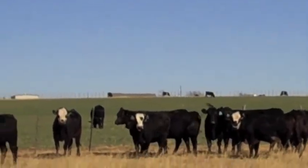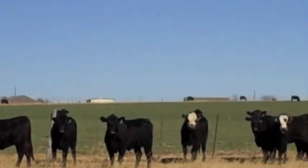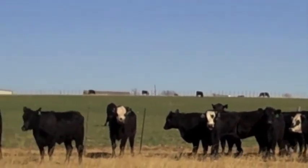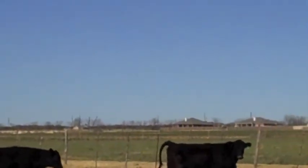Raised in the country, never been pampered. A lot of these bulls come from the panhandle — they're in Oklahoma. They'll love these kind of northern cattle. They were all raised here in Central Texas.